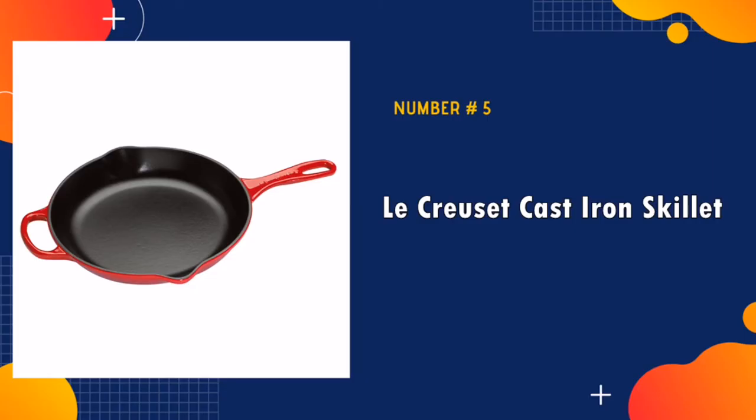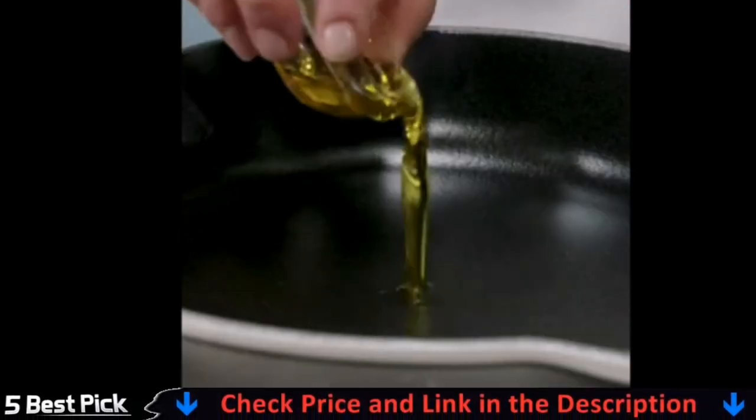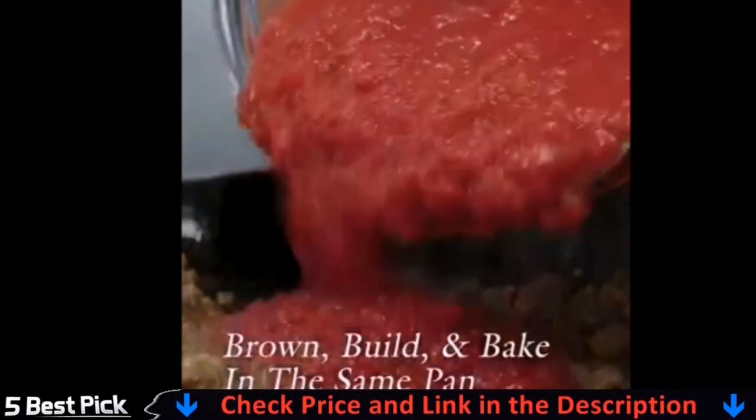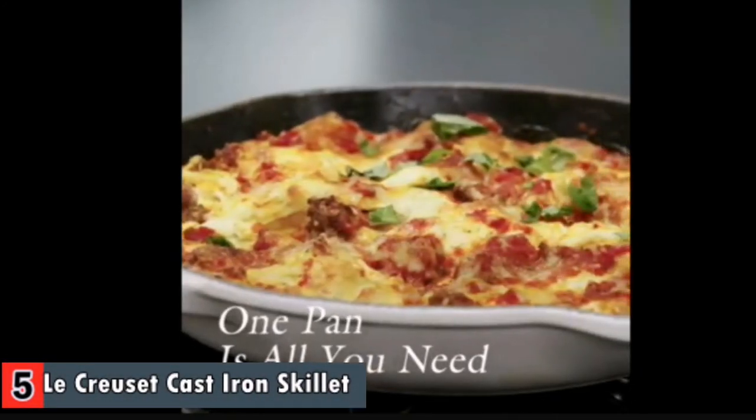Our last pick is the Le Creuset cast iron skillet. This skillet is the best skillet I have ever owned — I swear the food tastes better in a Le Creuset vessel. The pan needs to heat up before you put anything in it. If you've only ever cooked in non-stick cookware you can get away with starting with too cold of a skillet, but cast iron requires the skillet to be hot.